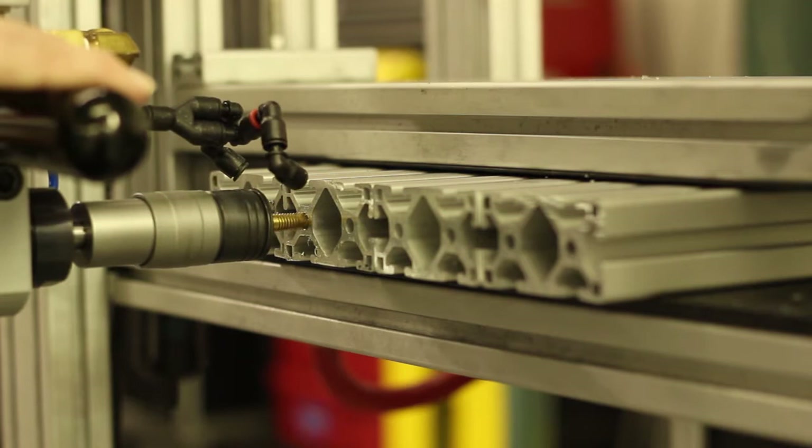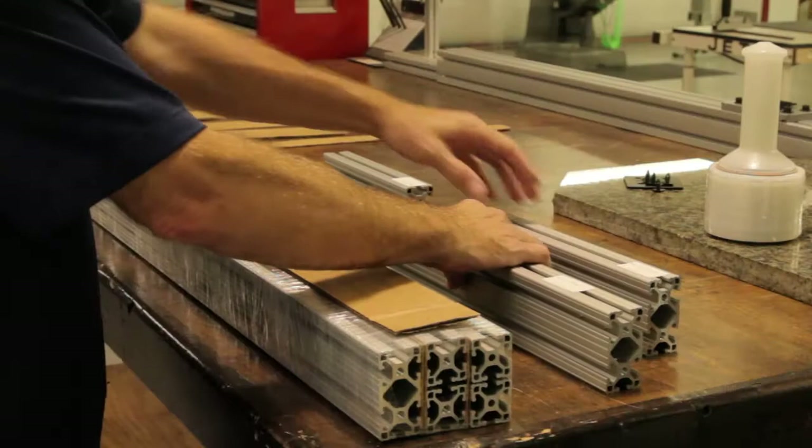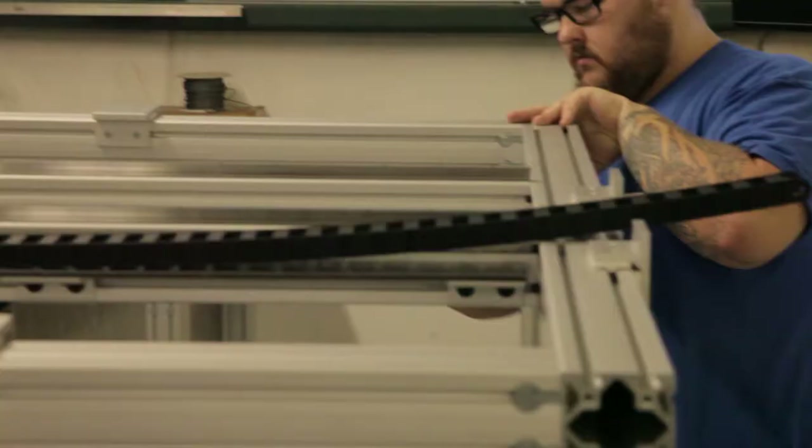We also provide panels and wire mesh for guarding and enclosures. When it comes to projects, we can deliver them in kit form with parts labeled and assembly drawings included, or we can do the assembly and ship the finished product to you on a pallet.